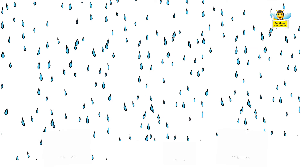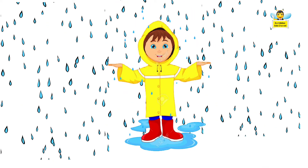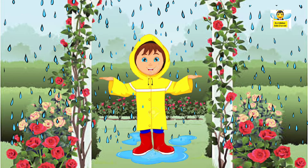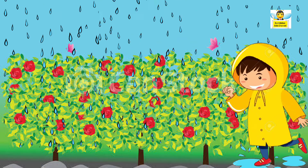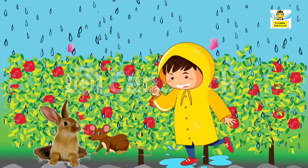It is raining. Robin wears his raincoat and goes to a rose garden. There he sees a rabbit and a rat hiding under the plants.